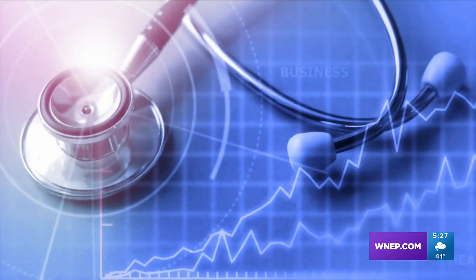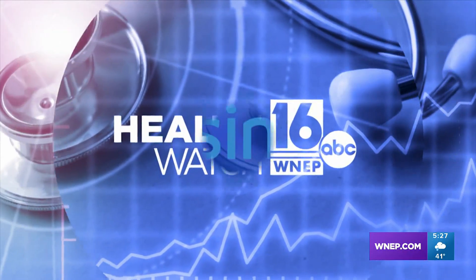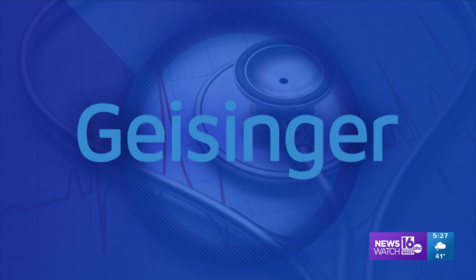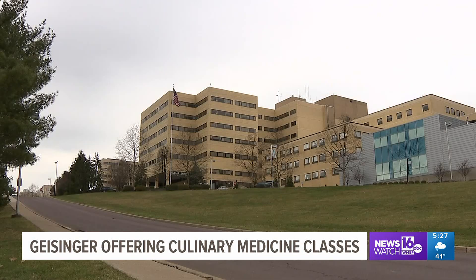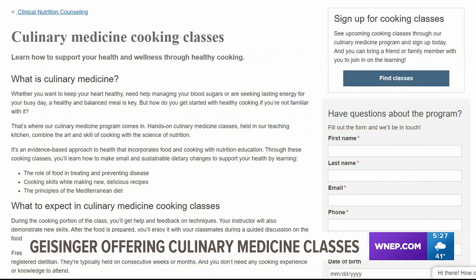Culinary Medicine is a relatively new program at Geisinger that combines the art of cooking with the science of nutrition. Geisinger is now offering free in-person and virtual culinary medicine classes. NewsWatch 16's Nikki Kraiz shows us how it works in tonight's Health Watch 16 report. When you think of Geisinger, you probably think of its hospitals, but the health system is much more than that. One of the programs Geisinger offers is culinary medicine classes.